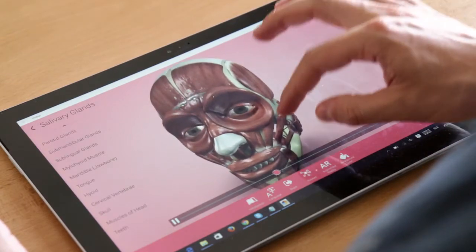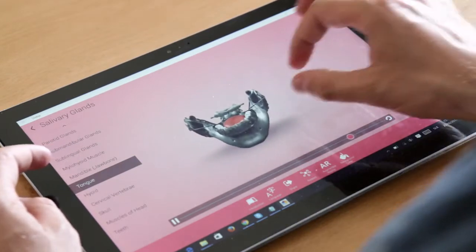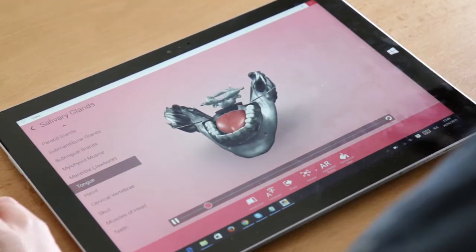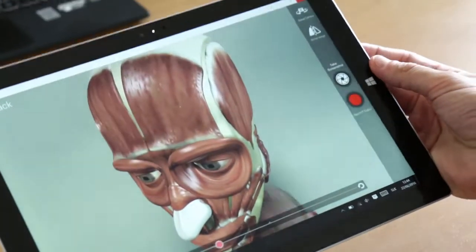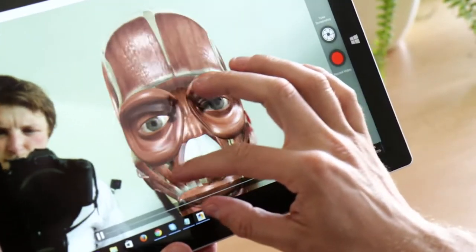You can interact with the 3D models, highlight specific parts, zoom in to get the detail, or even shoot movies about nature with our augmented reality feature. Or I can simply just take a selfie.